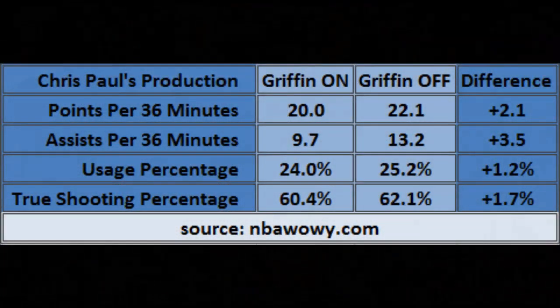With Griffin out, Paul ramped up his attack — something that shouldn't come as a surprise. With Griffin off the court this season, Paul has seen a bump in points and assists per 36 minutes, along with increases in his usage and true shooting percentages. In the second half against the Jazz, he scored 24 points and added three assists while posting a 48% usage percentage and a 68% true shooting percentage, according to NBA.com/stats.